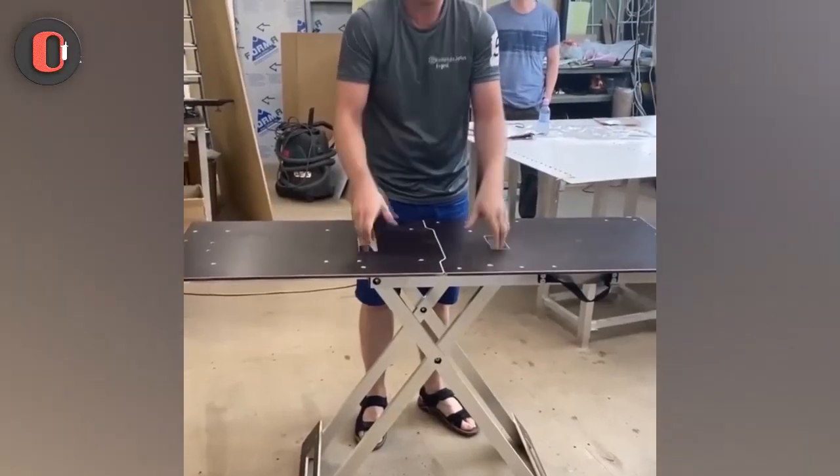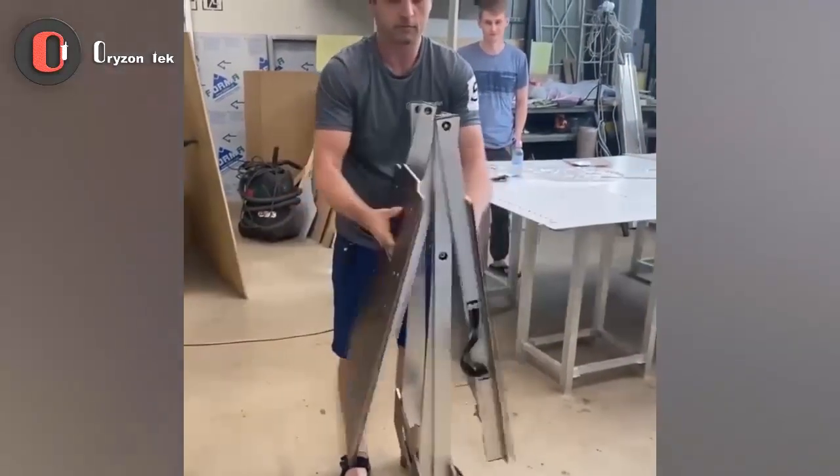You can create a working surface or bigger table in seconds with these folding tables.